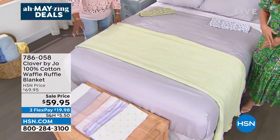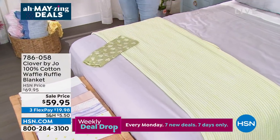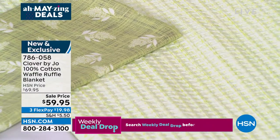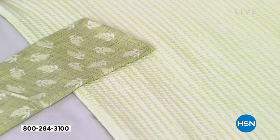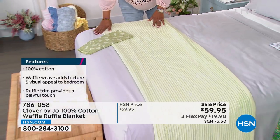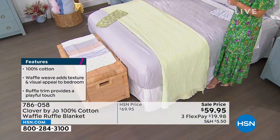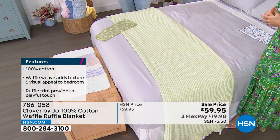There are only 340 left in the green. If you get that green foliage — it's so beautiful! That was our white Clover by Joe comforter set. You have a bed that is going to be unlike any bed you've ever had. The blanket comes in twin and full/queen as one size, and king/California king as one size.